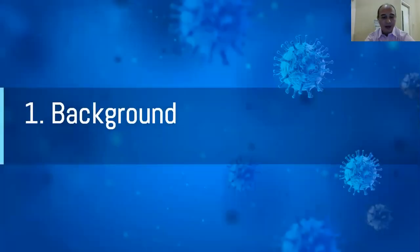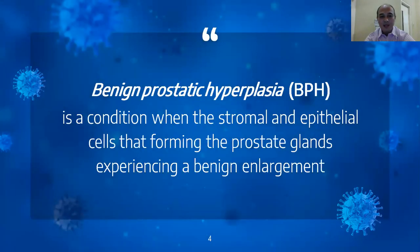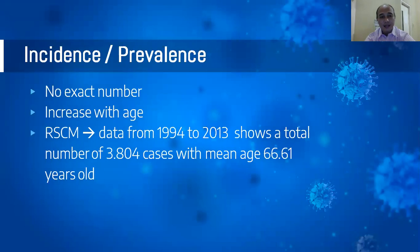First, background. Benign prostatic hyperplasia, or BPH, is a condition when the stromal and epithelial cells forming the prostate gland experience a benign enlargement. The incidence and prevalence still have no exact number, but it tends to increase with age. This data from Rumah Sakit Cipto Mangunkusumo from 1994 to 2013 shows a total of 3,804 cases with a mean age of 66.61 years old.